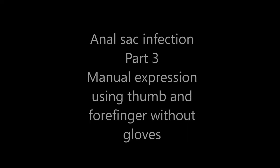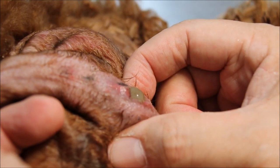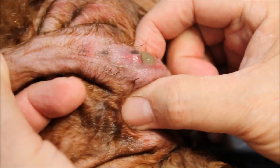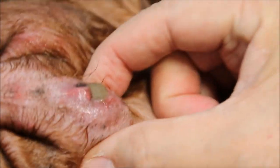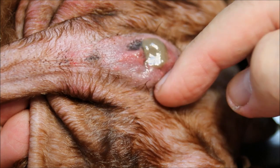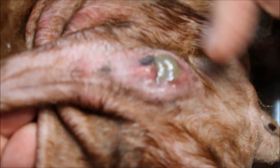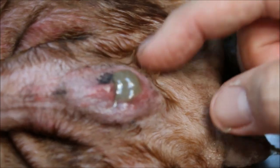Anal sac infection part three — manual expression using thumb and forefinger without gloves. For inner sac infection, the best approach is to pull up the tail and use the thumb and forefinger to express it. The positions are at 4 o'clock and 8 o'clock — imagine a clock face: 12 o'clock, 3 o'clock, 6 o'clock, 9 o'clock. So 4 o'clock and 8 o'clock are where the inner sacs are present.